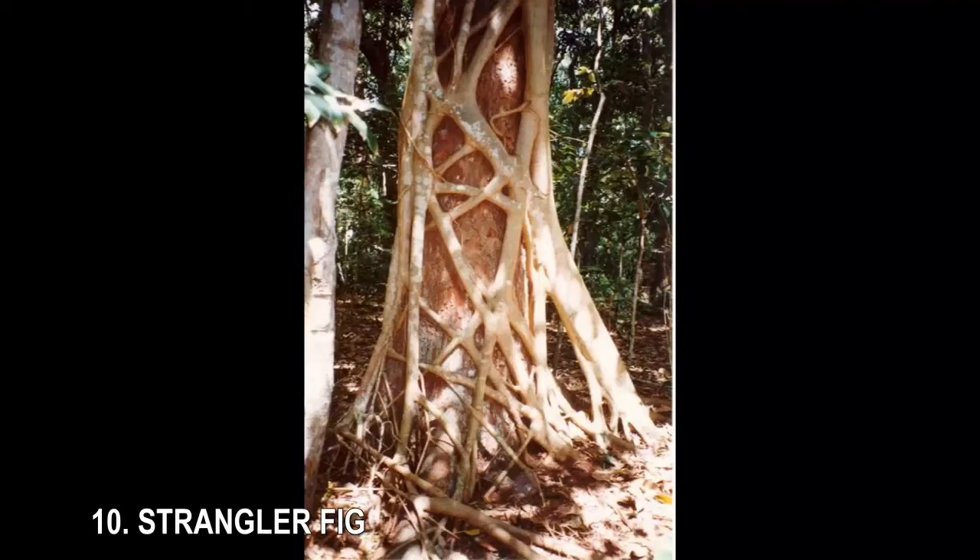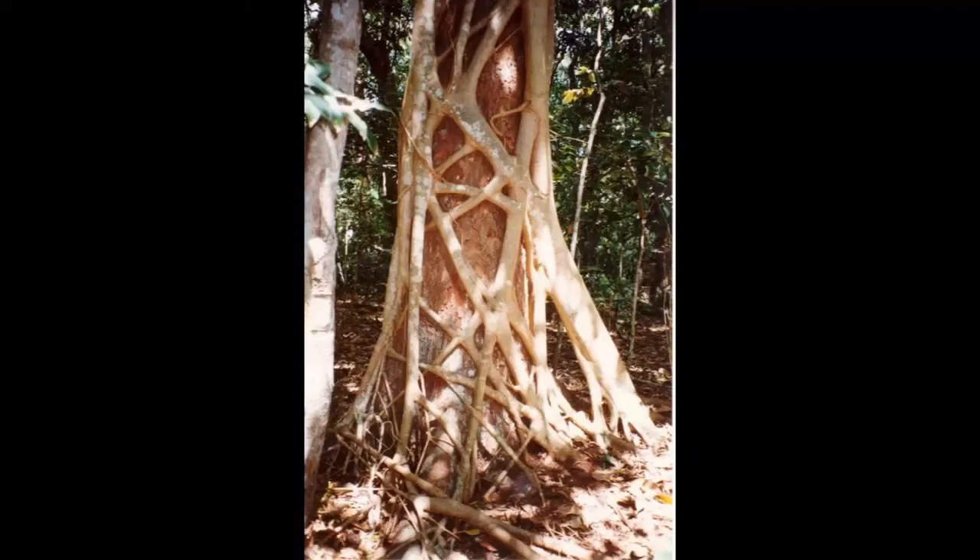10. Strangler Fig. The lattice on the tree may be beautiful, but it's also deadly — the intricate pattern is actually the strangler fig slowly squeezing the life out of the tree it envelops. The fig tree grows when a bird or other animal drops its sticky seed in the branches of another tree. The seed is able to thrive on the tree's surface, and as it grows, its long roots reach down the host tree and, eventually, into the ground. The strangler fig can be found in tropical and subtropical zones, and is a frequent sight in southern Florida and the Keys.